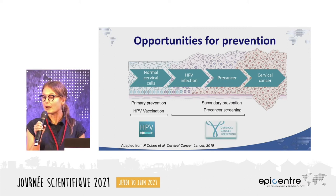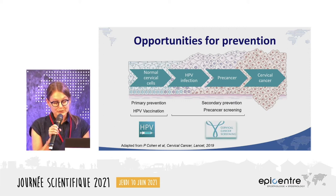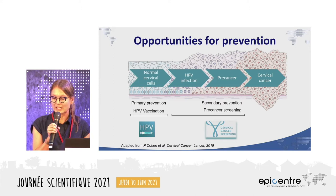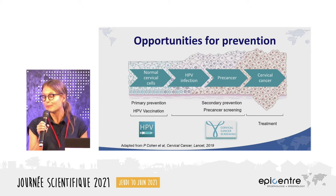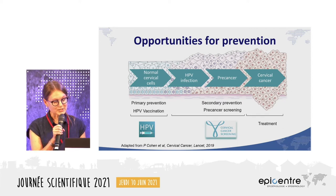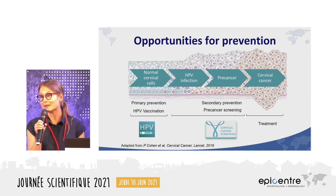We can use this figure to highlight two key opportunities for cervical cancer prevention: HPV vaccination, and pre-cancer screening and treatment, ideally in the same visit, for pre-cancerous lesions among women of reproductive age. Treatment, which has been discussed in previous presentations, is necessary at the stage of invasive cervical cancer and requires a much higher level of care.